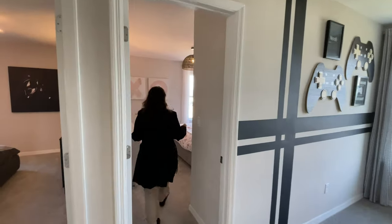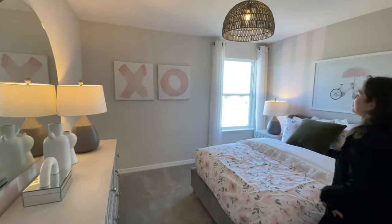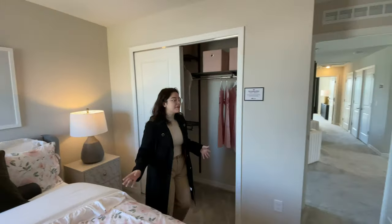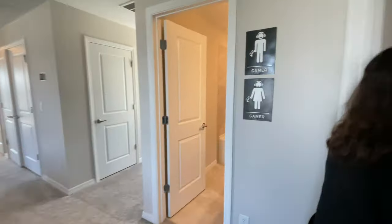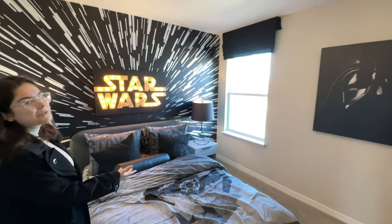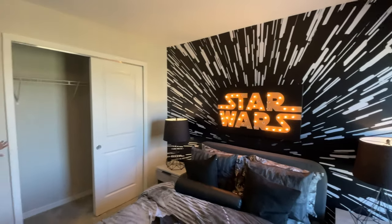Next door is bedroom number two. It has a window looking out onto the back of the home with a closet on the other side. It's a very simple bedroom, nice size. Bedroom number three is right next to bedroom number two. It's very similar in design with the window looking out onto the back of the home. It's set up for Star Wars — they've done this really nicely — and that closet is at the back of the bedroom.